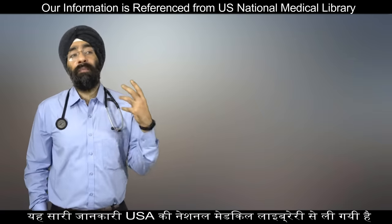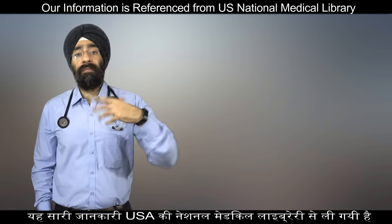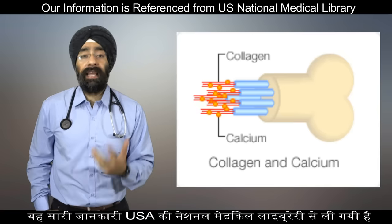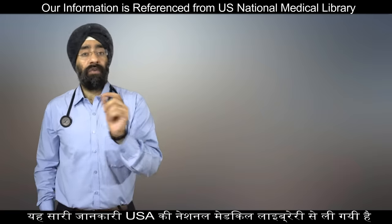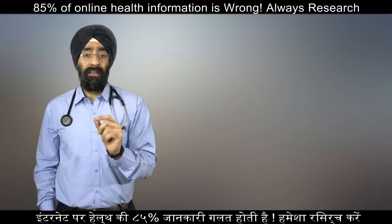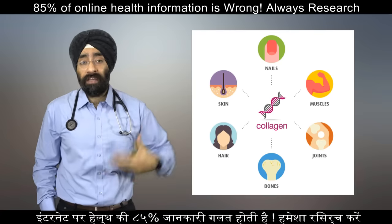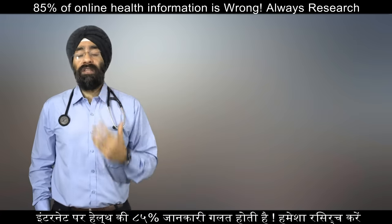Depending upon the degree of mineralization, this collagen can actually become rigid like bone, or can become compliant like a tendon, or may have a gradient form from rigid to compliant like a cartilage. Collagen is very commonly and abundantly found in your corneas, in your blood vessels, in your gut, in your intervertebral discs. Even the dentine of the teeth has collagen.